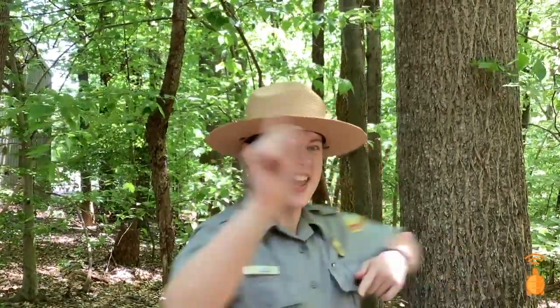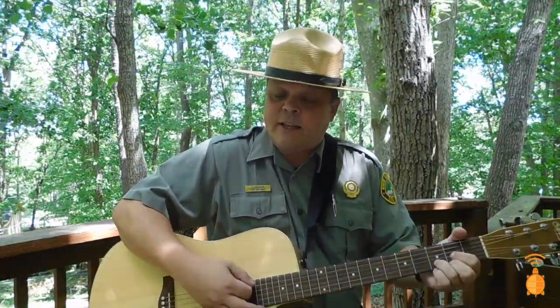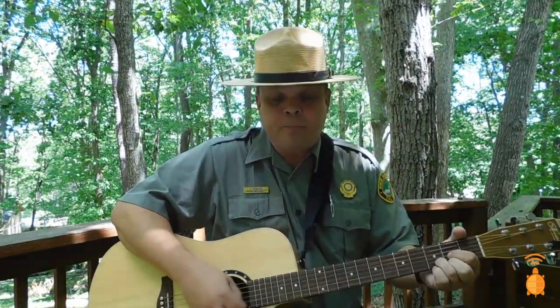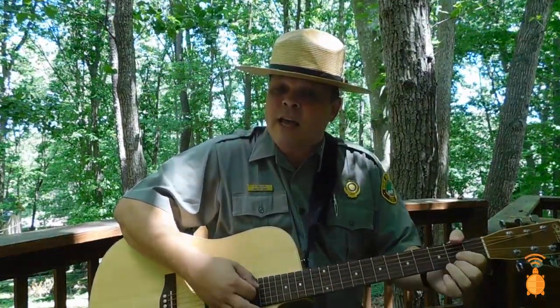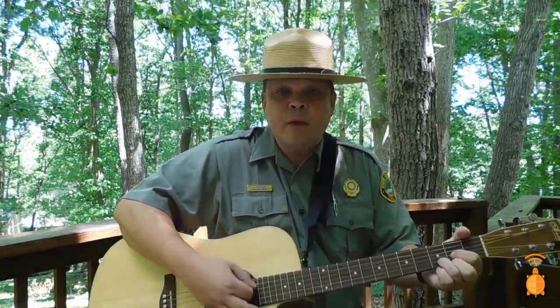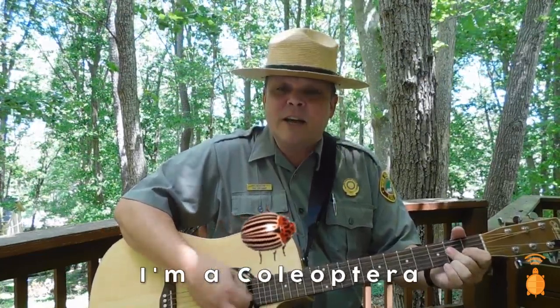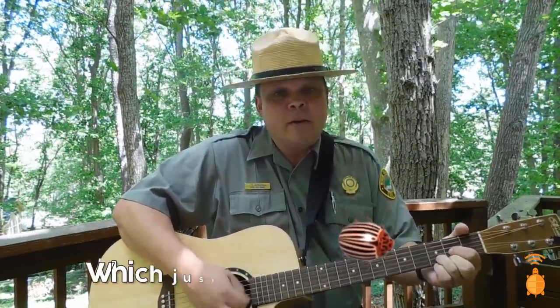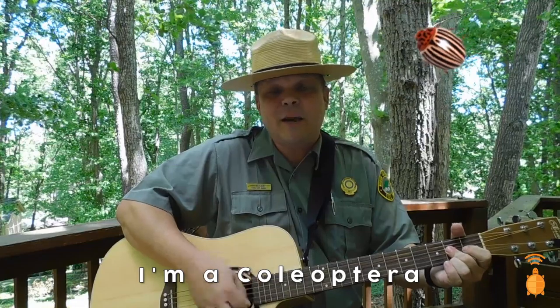In this video I'm going to tell you all about beetles with the help of our park's chief ranger and beetle enthusiast, Ranger Keith. Met a shiny insect in the local woods. I asked her just exactly what she was. She said listen mister and you listen good because I only want to have to say this once. C-O-L-E-O-P-T-E-R. Hey, I'm a Coleoptera, which just means I'm a beetle but the scientists say I'm a Coleoptera.